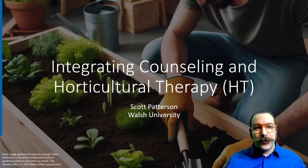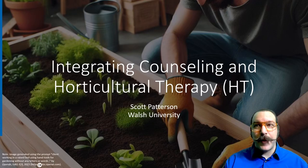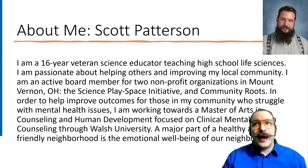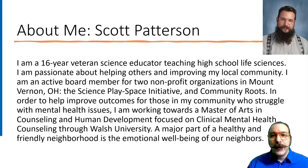Hello everyone and welcome to my presentation, Integrating Counseling and Horticultural Therapy. My name is Scott Patterson and I attend Walsh University, but I am also a high school biology teacher. I've taught at my alma mater high school for 16 years. I'm on the board of two different non-profits in my local community — one is called the Science Play Initiative, and the other is called Community Roots.